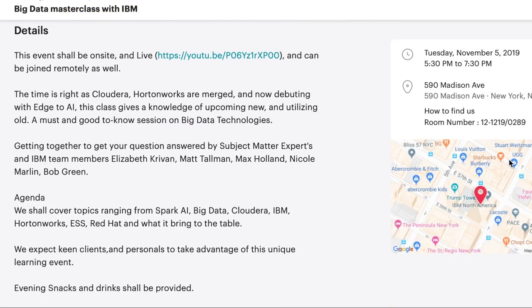Details of the class: the agenda covers topics ranging from Spark AI, Big Data, Cloudera, IBM, Hortonworks, ESS, Red Hat, and what all these companies bring to the table.